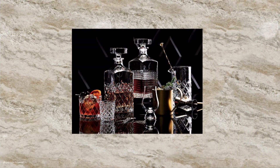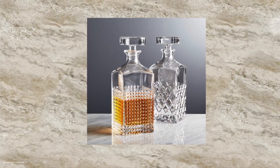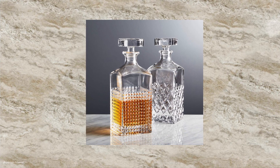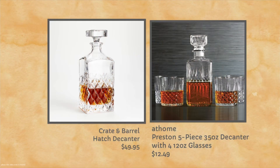I did a Crate and Barrel holiday lookbook video, which was very popular, and several people mentioned their decanters and thought that they were really gorgeous-looking. And something a little different for Crate and Barrel — I did find dupes for them while I was at the At Home store. So this is the Preston decanter, but you also get four glasses, and it's $12.49. It's on clearance, and it looked like they had plenty of them. But what a fabulous value — and this is crystal.